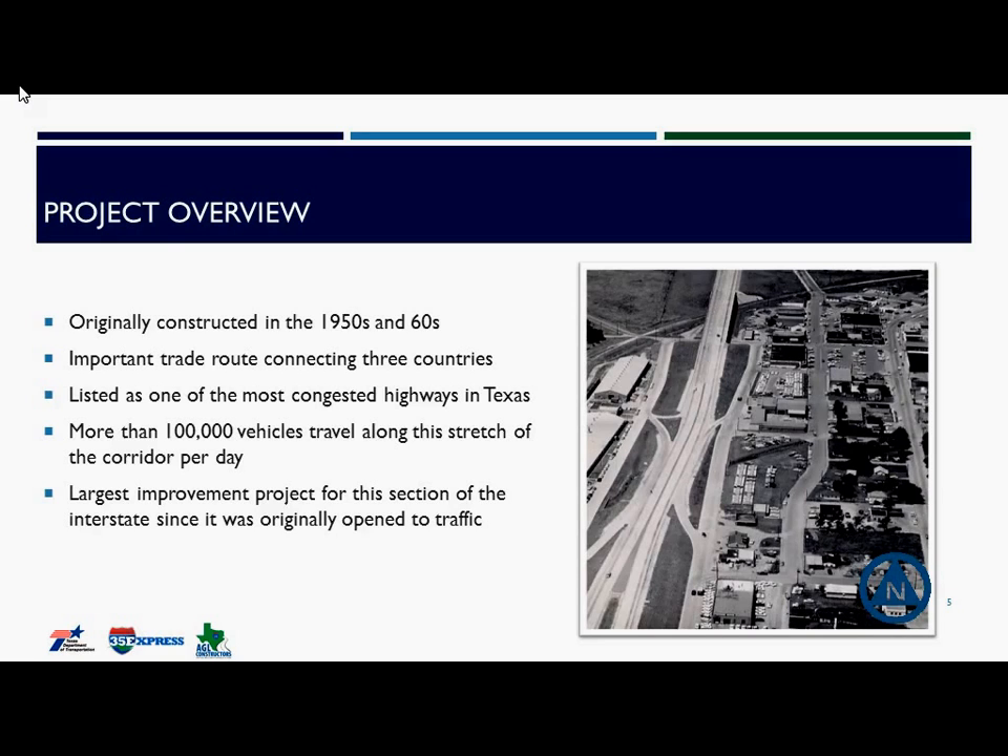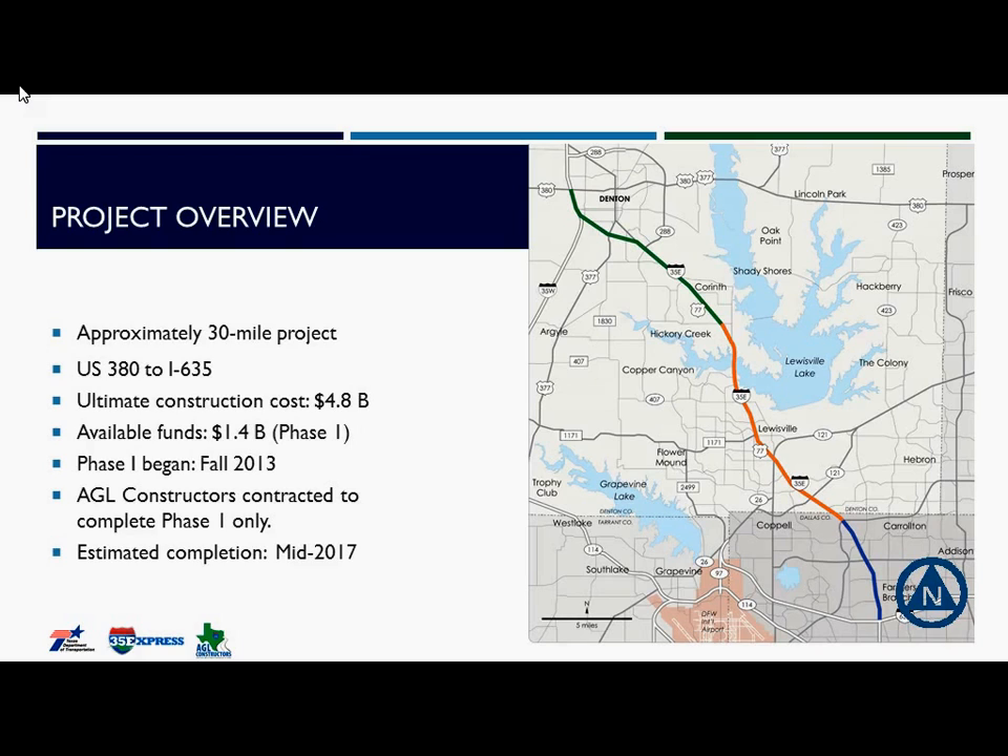As many of you know, I-35 was originally constructed in the 50s and 60s, and it has served as an important trade route connecting the U.S., Texas, and Mexico. It's listed as one of the most congested highways in Texas, and this part of I-35 sees more than 100,000 vehicles travel along this stretch of the corridor each and every day. This particular project is the largest improvement project in this part of I-35 since it was open to traffic. Our project is about 30 miles long, stretching from U.S. Highway 380 in Denton all the way south to I-635 in Dallas.